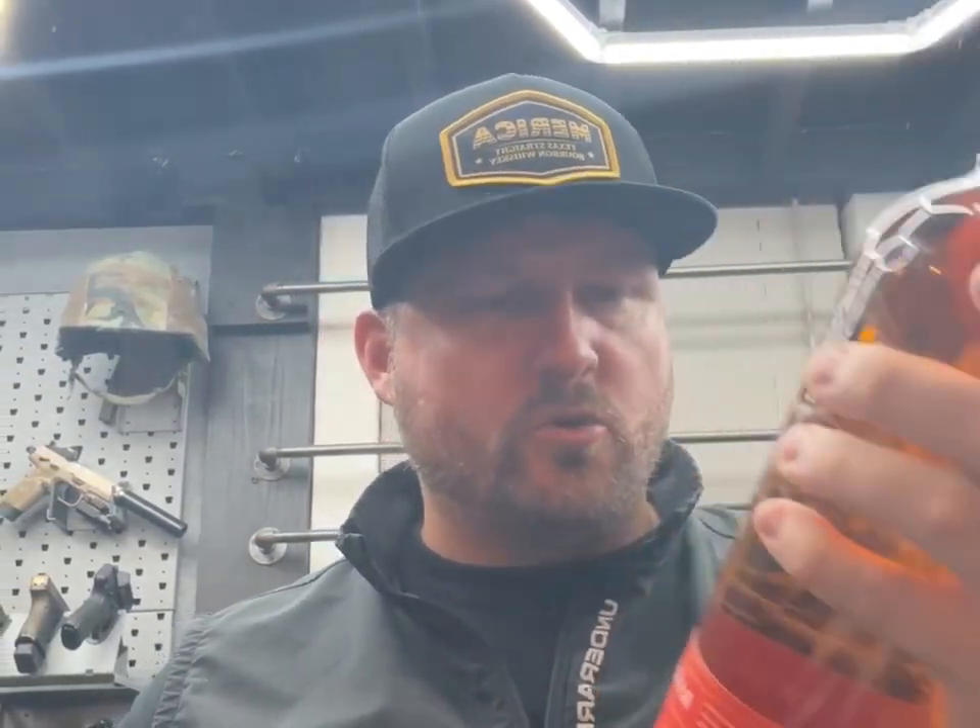First one we'll be doing is the Penelope Barrel Strength, and that one is coming in at 112 proof. I just opened this one up this evening and I have not had this one before, so I'm interested to try it out. This is a four grain - it's got the corn, rye, wheat, and malted barley - and it is a straight bourbon whiskey.